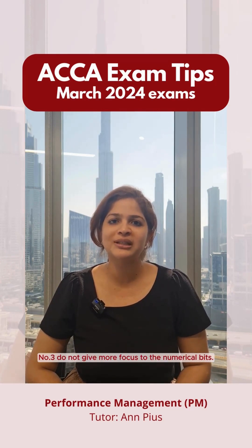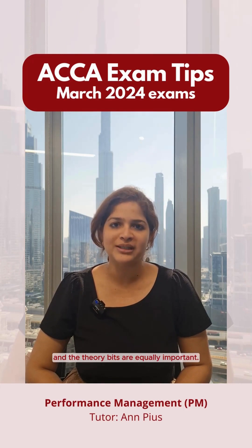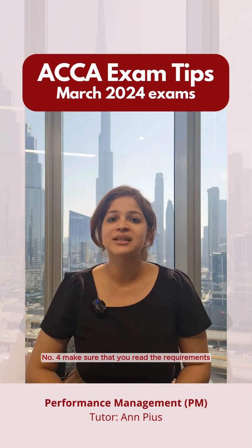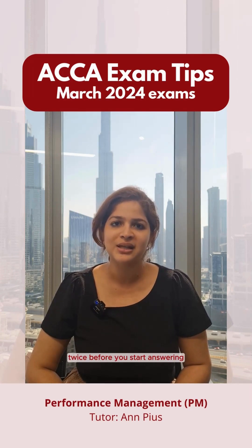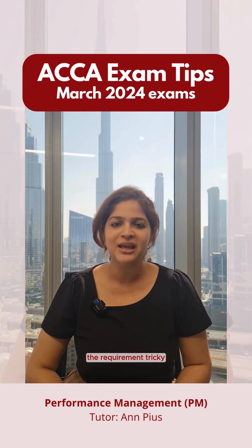Number three, do not give more focus to the numerical bits. Both the numerical and the theory bits are equally important. Number four, make sure that you read the requirements twice before you start answering, because there could be certain wordings that might make the requirement tricky and you must make sure that you notice it.